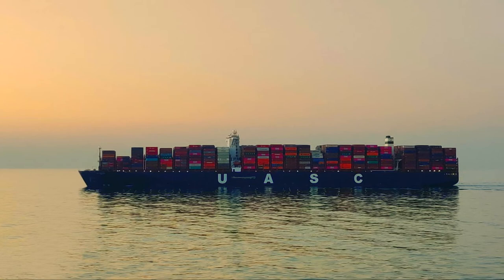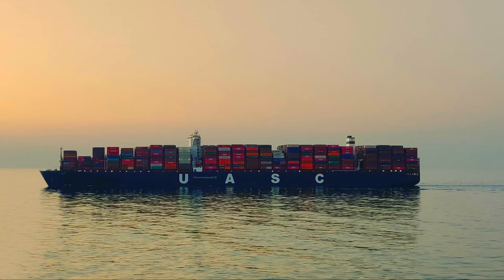Some shipbuilding companies are planning to build the largest container ship with a capacity of 22000 TEU, a length of 450 meters, and a width of 60 meters, in order to meet the growing demand of the future.